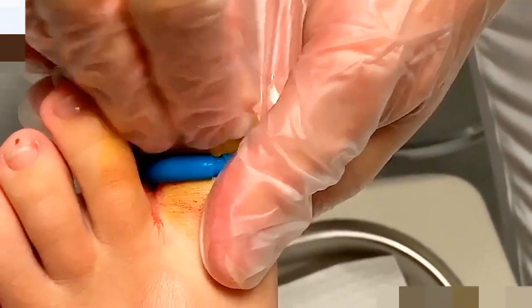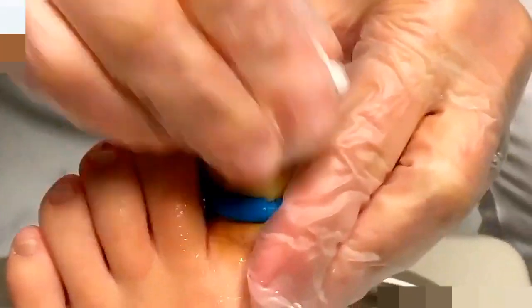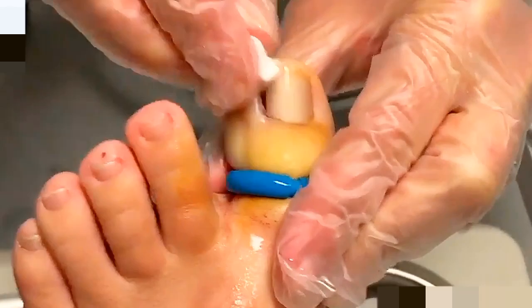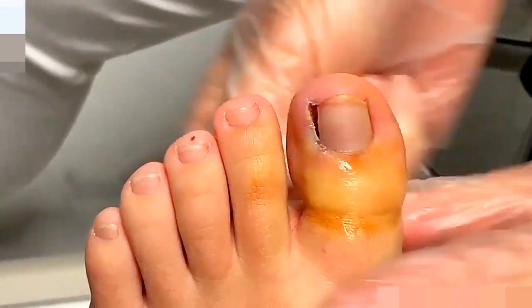Any discolored hue, yellowing, white dots on the top — if something doesn't look right, or if it's thickened, make sure you give us a call so we can take a look at it and make sure you're not dealing with a fungal infection.